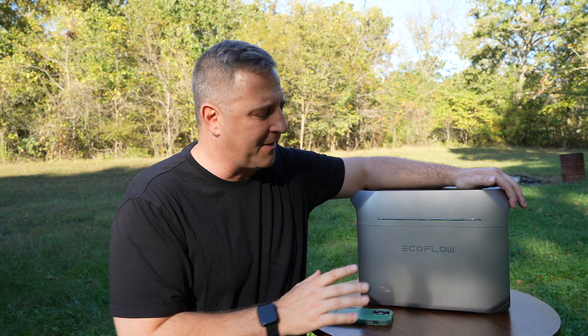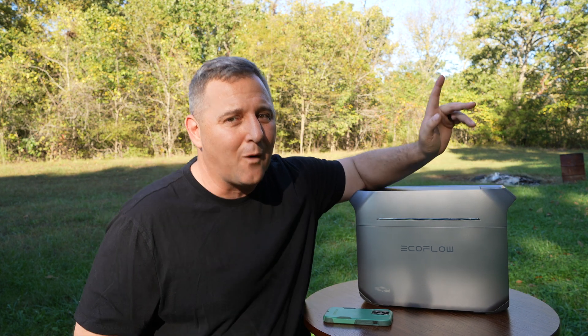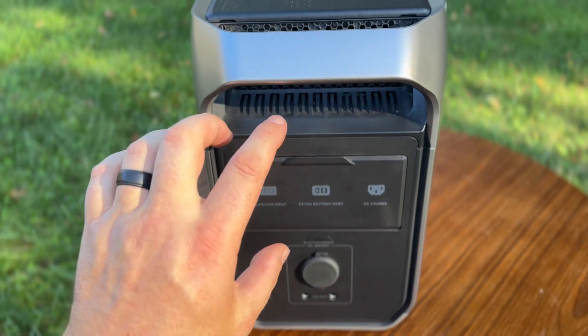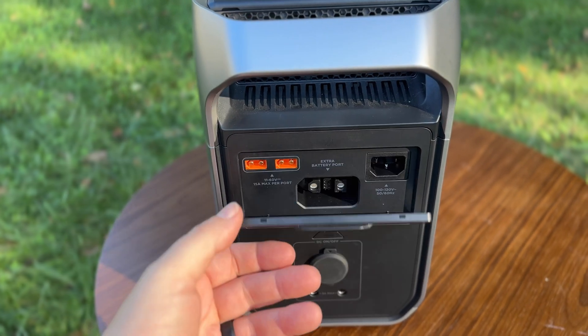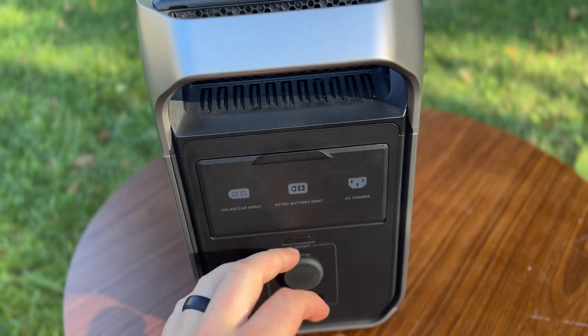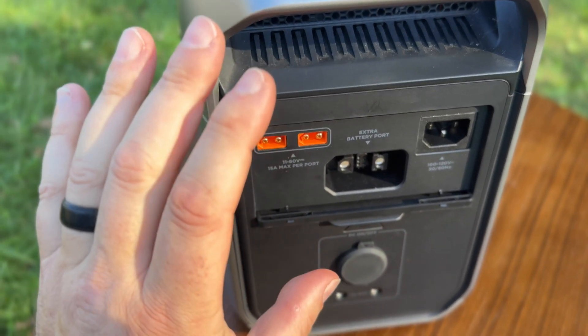If you want to find out more about the EcoFlow Delta 3 Plus, check out my affiliate link in the video description. Otherwise, watch this video because YouTube thinks you're going to love it. And on your way out, check out this last feature — a door that will protect it a little bit in case of dust and rain, and when you want it out of the way, it just slides into the side of the power station.